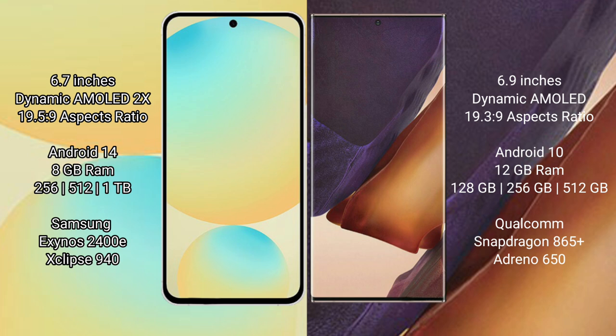Samsung Galaxy S24 FE runs on the Android 14 operating system. Samsung Galaxy Note 20 Ultra runs on the Android 10 operating system. Samsung Galaxy S24 FE has 8GB RAM and 128GB to 256GB,